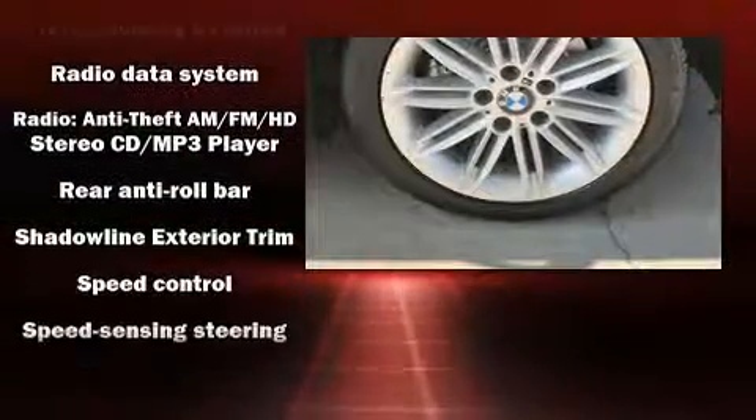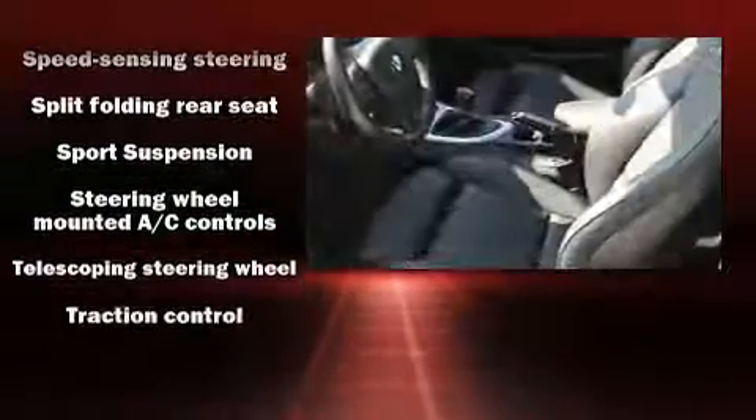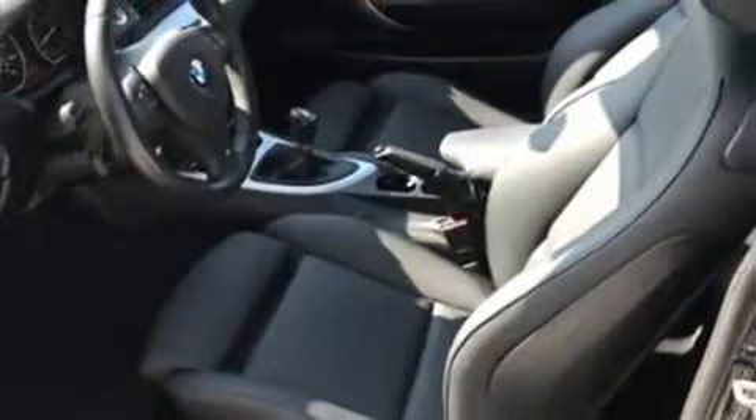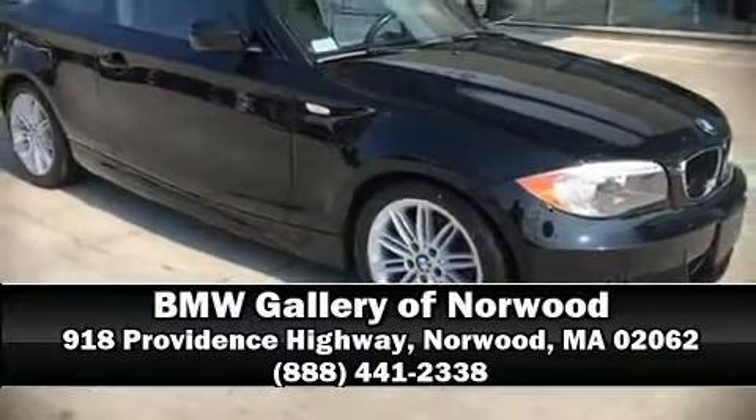A Carfax history report provides you peace of mind by detailing information related to past owners and service records. We'd also be happy to help you arrange financing for your vehicle — stop by our dealership or give us a call for more information.